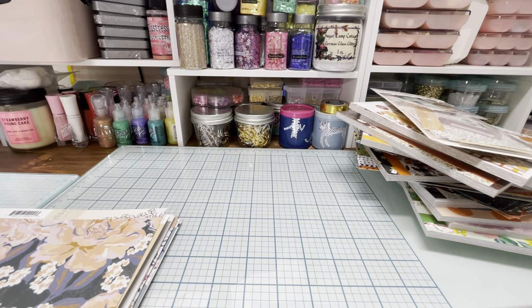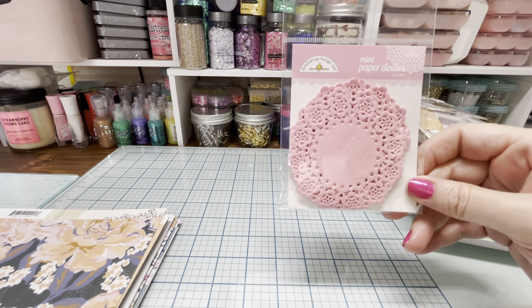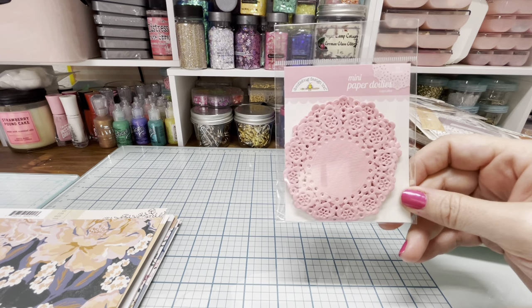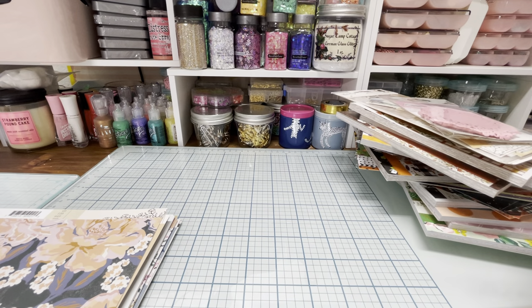I also got these cute mini paper doilies from Doodlebug. I've seen these at Joann's but they're always sold out. I've bought some from eBay — I think I got white, turquoise, and maybe black from eBay. But I saw the pink on Scrapbook.com and I was like, oh, I've got to get that.